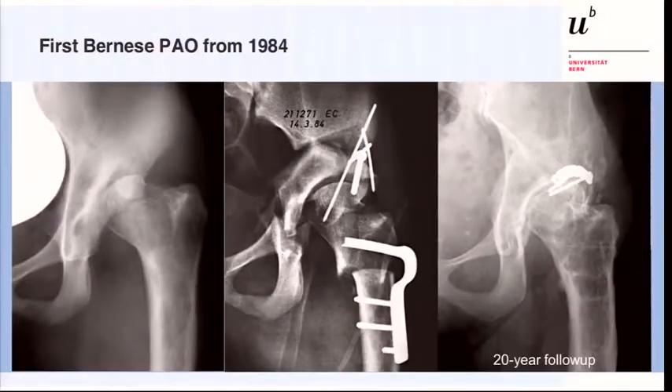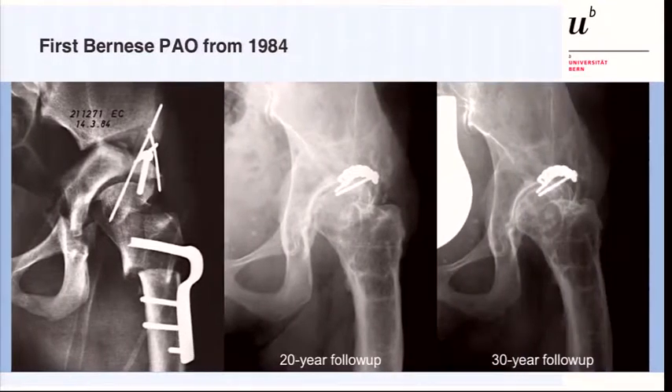Back to the very first case from 1984 — this young lady showed up at the 20-year follow-up, satisfied with her joint despite subsequent surgeries including a shelf arthroplasty. We could follow her up just recently; she still has her hip joint with a little less joint space, but remains satisfied and not much limited in her daily life.